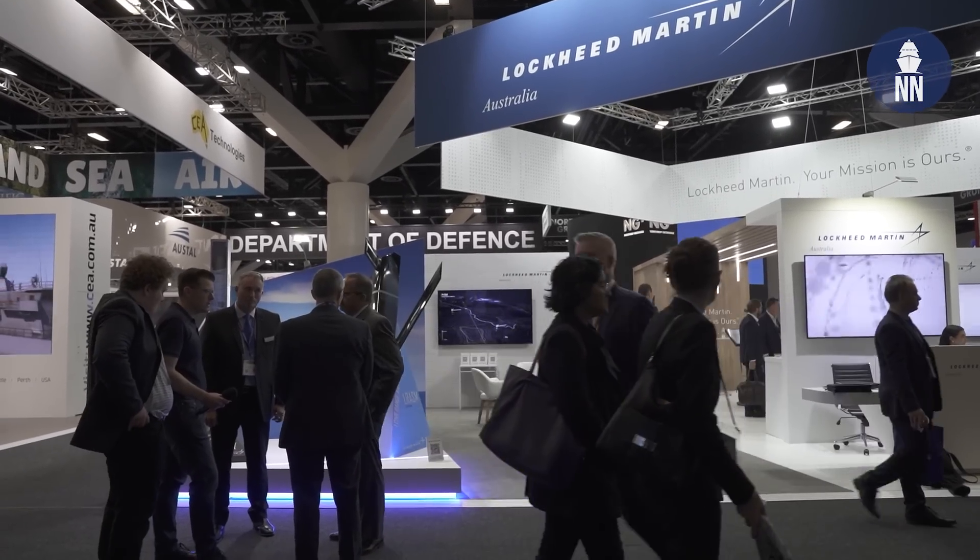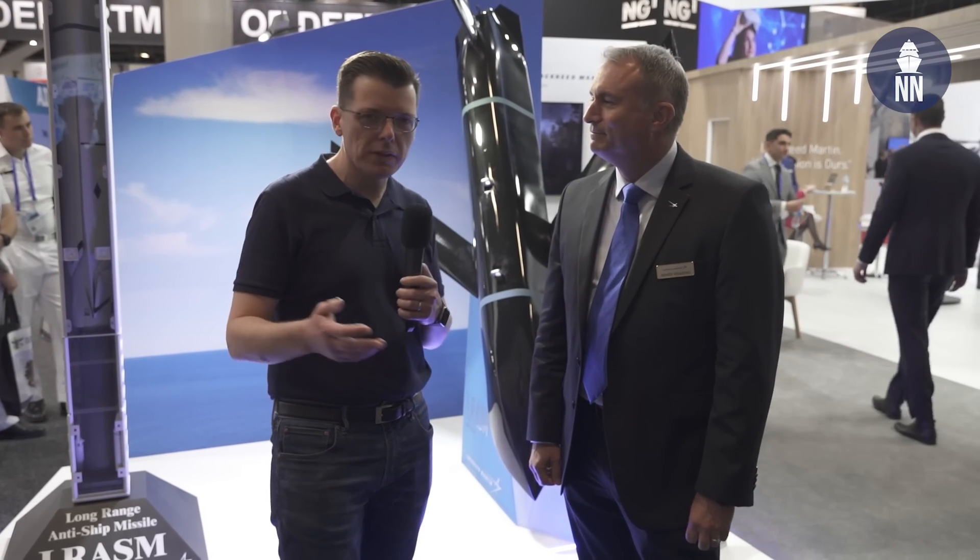We are now on the Lockheed Martin booth to discuss LRASM with James Heading, Business Development at Lockheed Martin Australia, Missiles and Fire Control.